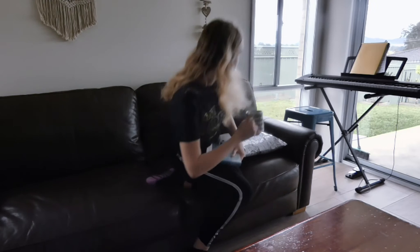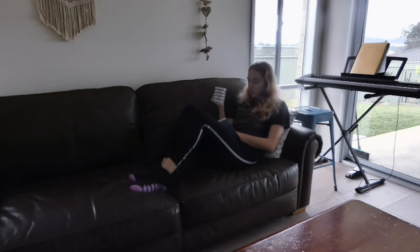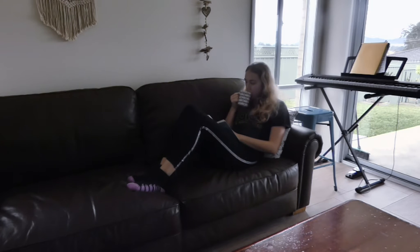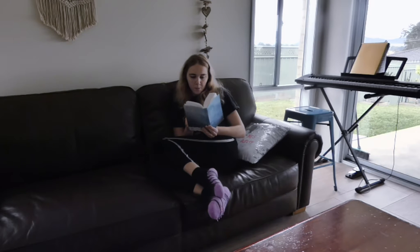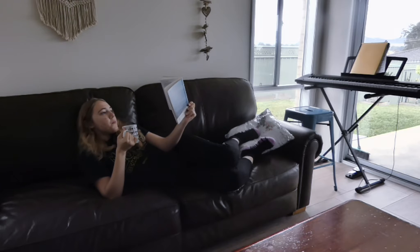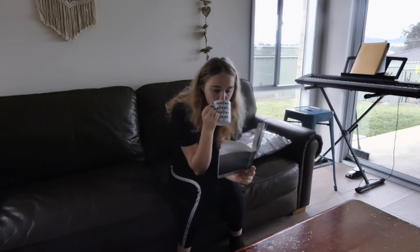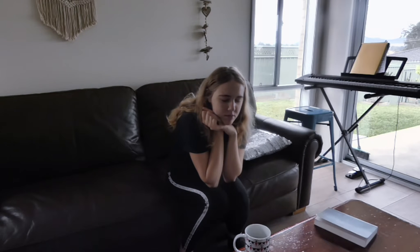Good morning everyone and welcome back to my channel, it's Amity Gilmore. In life we can get so caught up on what's the latest bad diet and what meal plan is best, while we tend to forget the importance of a healthy metabolism altogether. In this video I'll be sharing with you what I eat in a day to maintain a happy and healthy metabolism. So without further ado, let's go grab a cup of nice warm lemon water to get our metabolism started.